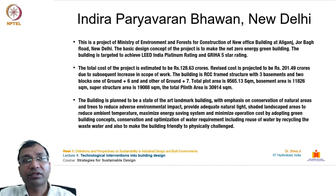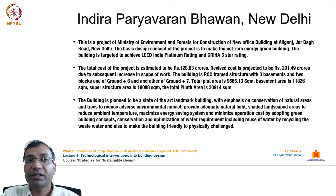Indira Paryavaran Bhavan is a Ministry of Environment and Forest project for a new office building at Aliganj, Jorbagh Road, New Delhi. Its basic design concept is a net zero energy green building targeted to achieve LEED India Platinum and GRIHA 5-star ratings. The total project cost is estimated at ₹128.63 crores, revised to ₹201.49 crores due to increased scope. The building is an RCC frame structure with three basements and two blocks — ground plus six and ground plus seven — with a total plinth area of 30,914 square meters.